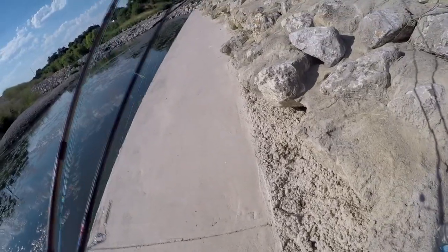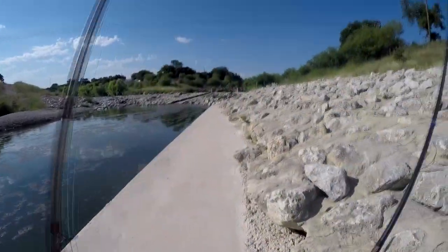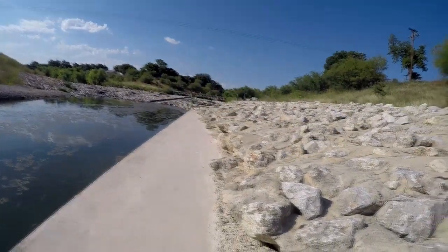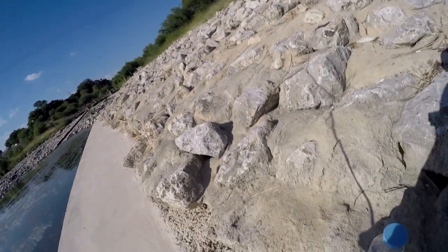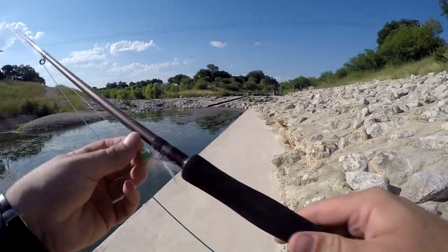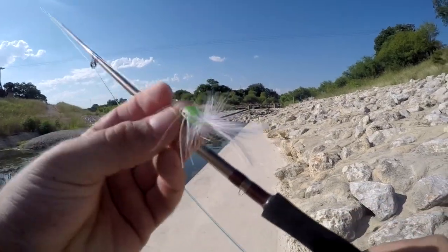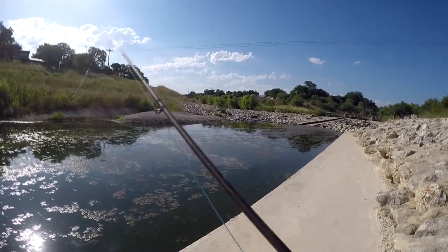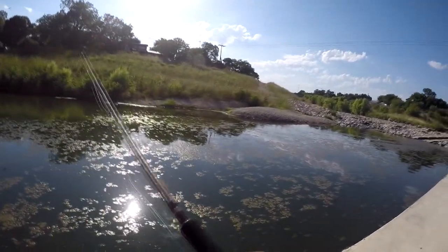My backup rod today is my custom-built one — I'll be throwing a silver spoon on that if nothing's biting. My main rod today is my fly rod, and I'm going to be using these little popper flies that I got off Amazon, really cheap — like insanely cheap.